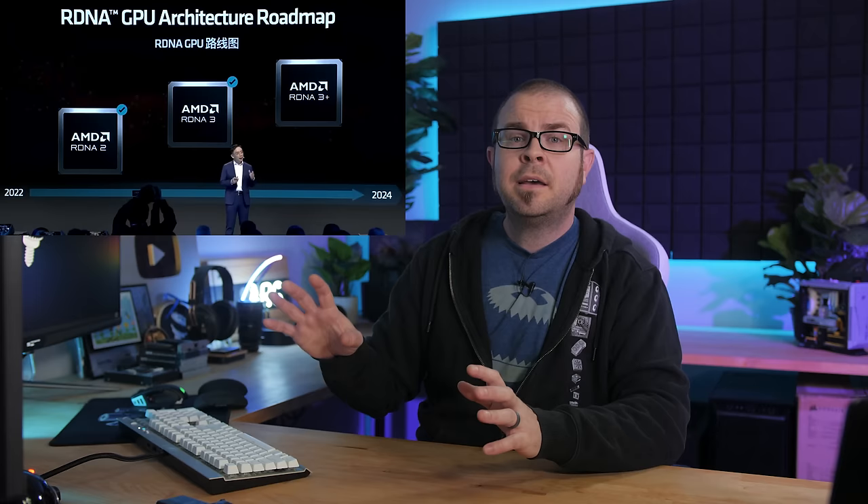They moved to version 2 with XDNA before they even showed us how version 1 helps with anything. Again, we have no clear launch date for these new APUs, just later this year, but if the Zen 5-based Ryzen 9000 series CPUs launch at or sometime after Computex in early June, I would expect these Strix Point APUs to land not long after.